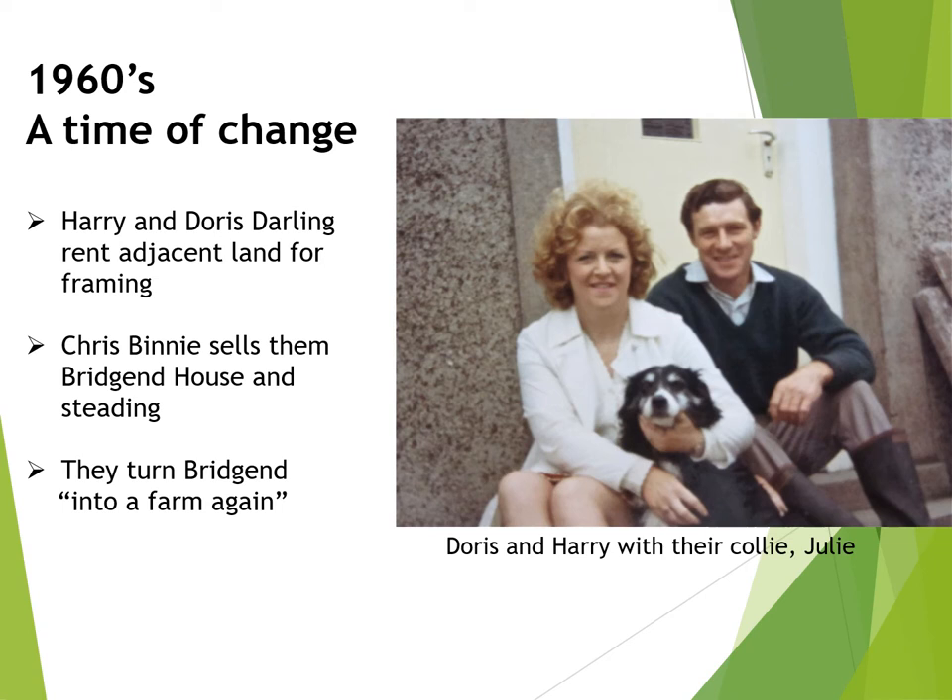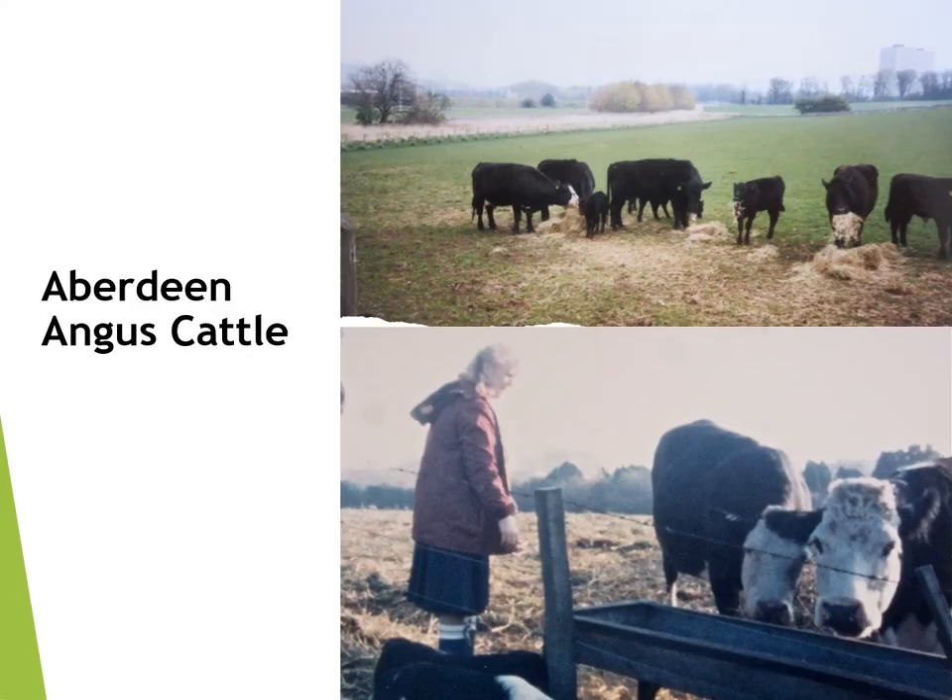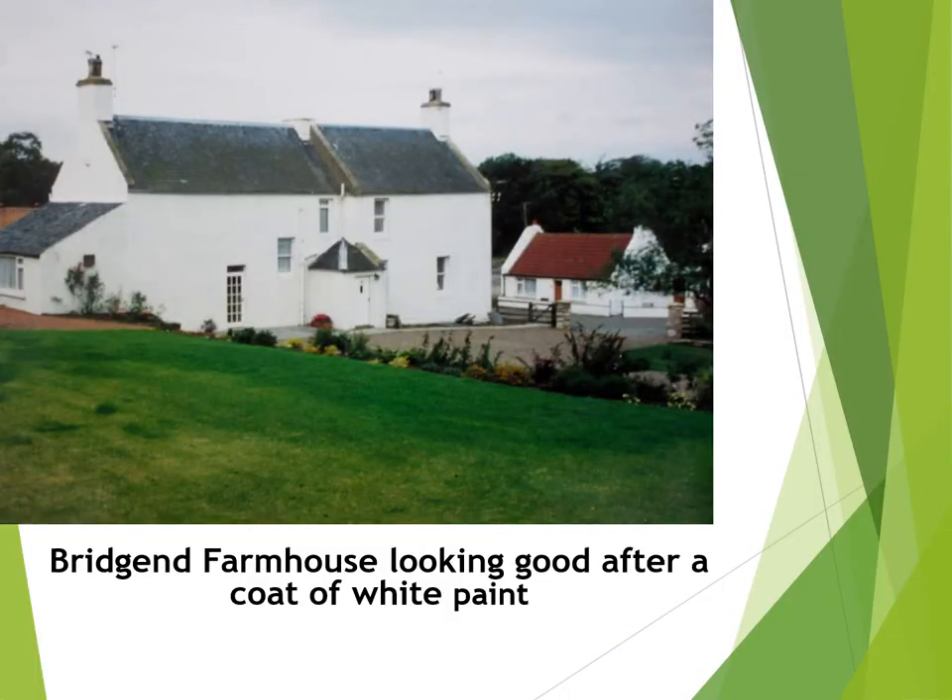The 1960s saw many changes at Bridgend. Chris Binney decided to retire and sell the farm buildings. Harry and Doris Darling were already renting and working the land that had previously been Dixon's nursery. There they grew barley for sale to the local breweries and turnips which they transported over to shops in the Glasgow area. They decided to buy Bridgend House, and as Harry put it, they turned Bridgend into a farm again. With the newly acquired Bridgend farmsteading buildings at their disposal, Harry and Doris were able to start raising a herd of Aberdeen Angus beef cattle.